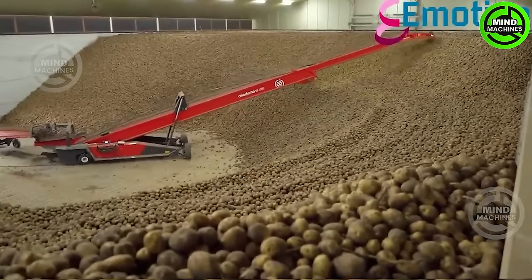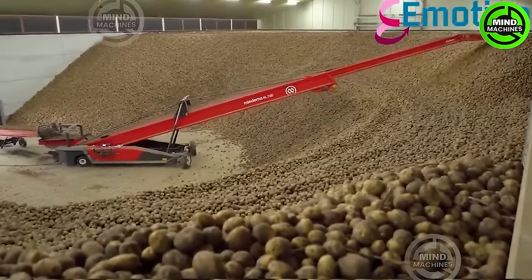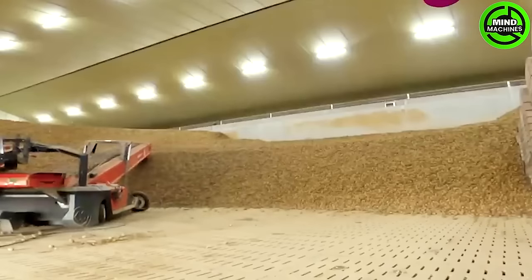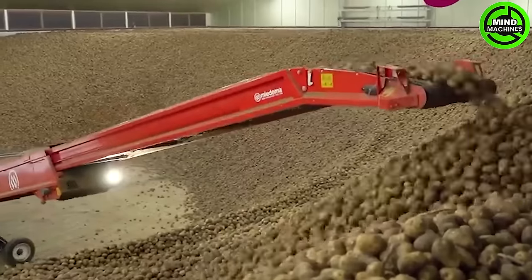The efficiency of the potato conveyor into the warehouse stands out as notably superior, ensuring a swift and seamless workflow. It's impressive to witness such high productivity and seamless integration.